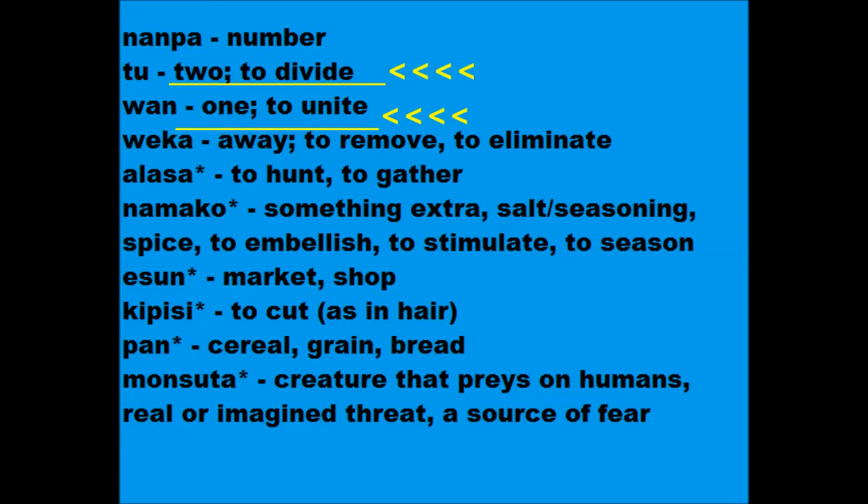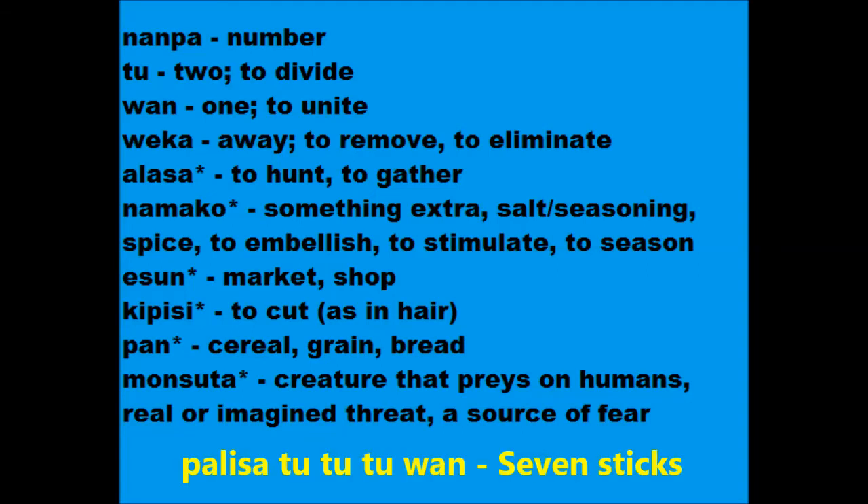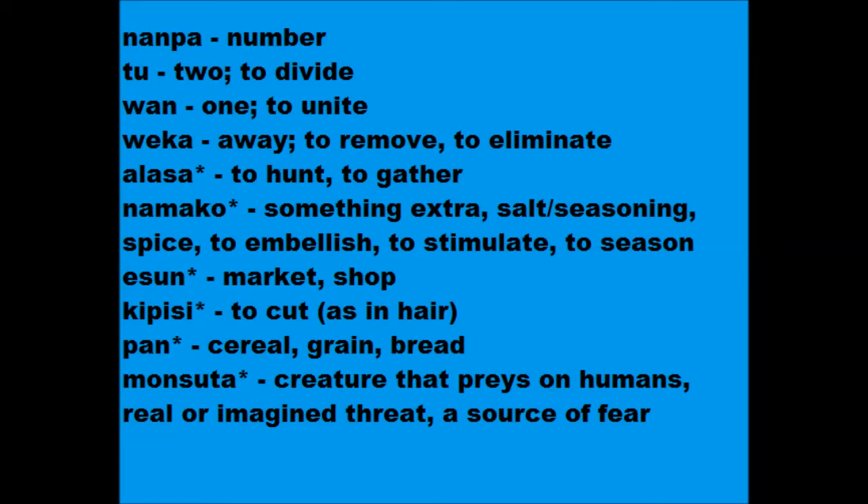As you can see, there's one and two, and that's literally it. To make higher numbers, stack those like you stack mute for tons and tons, or colors to make other colors. Here's an example: palisa 2-2-2-1 is 7 steps. Not so easy now, eh? That's one reason why we have mute, people.